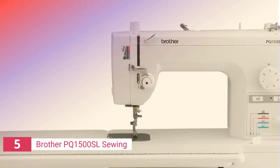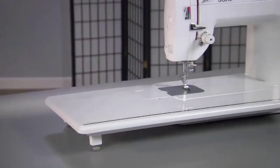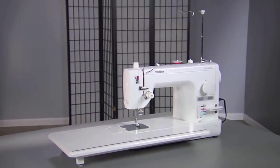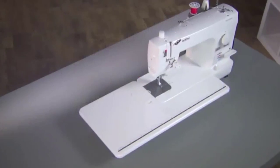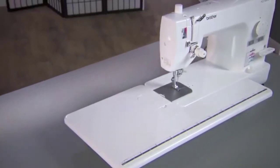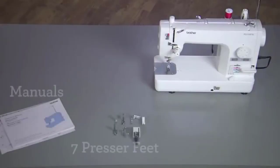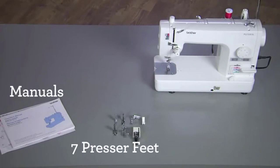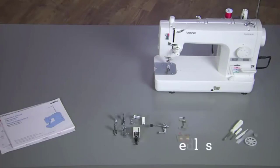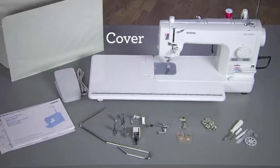The fifth product on our list is the Brother PQ1500SL Sewing. Most professionals desire a high-speed sewing machine, and this one fits the bill. It has a maximum stitching speed of 1,500 SPM, but is controlled with a foot pedal. This gives you more control because you may sew as fast or as slowly as desired. Increased speed improves productivity. It includes a built-in auto-threader, needle positioner, and thread trimmers — time-saving features that help you save time.